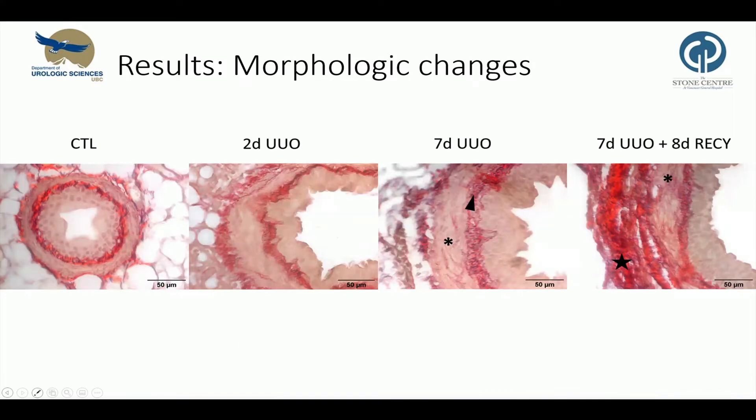These are high-magnification Sirius red stains. They show the collagen distribution — it's in the lamina propria and adventitia layer, and almost not visible between the smooth muscle cells. With obstruction, we see fibrosis of the lamina propria, an increase of collagen deposition in the smooth muscle layer, and a lot of fibrosis in the adventitia after 15 days.